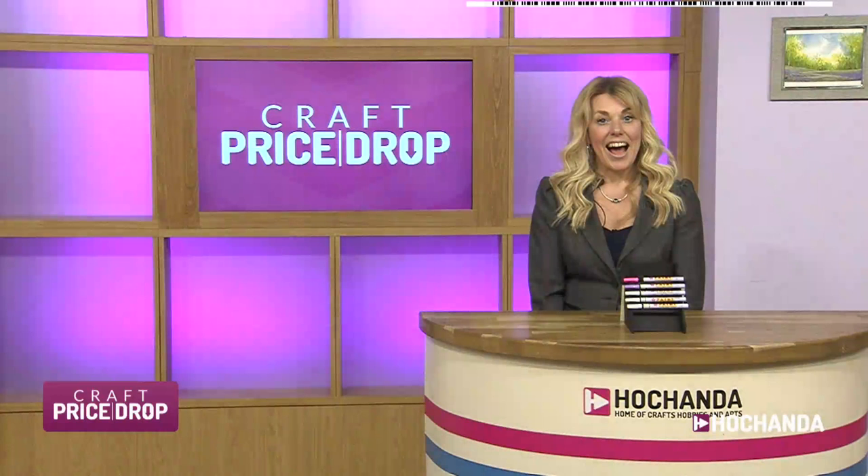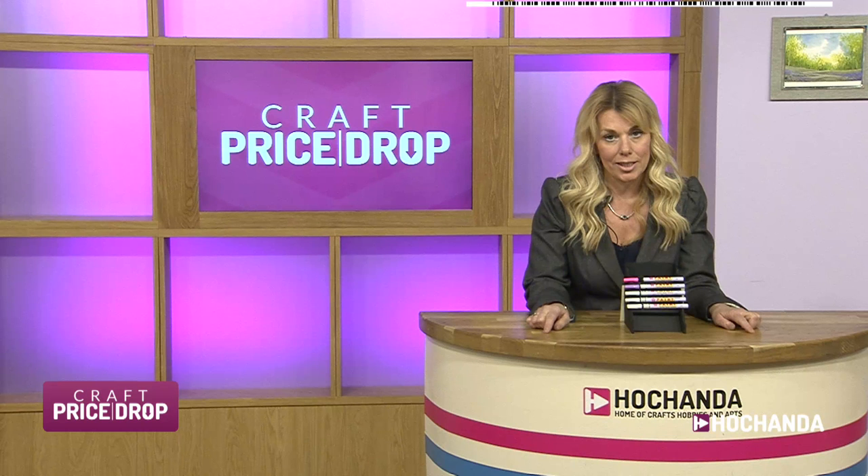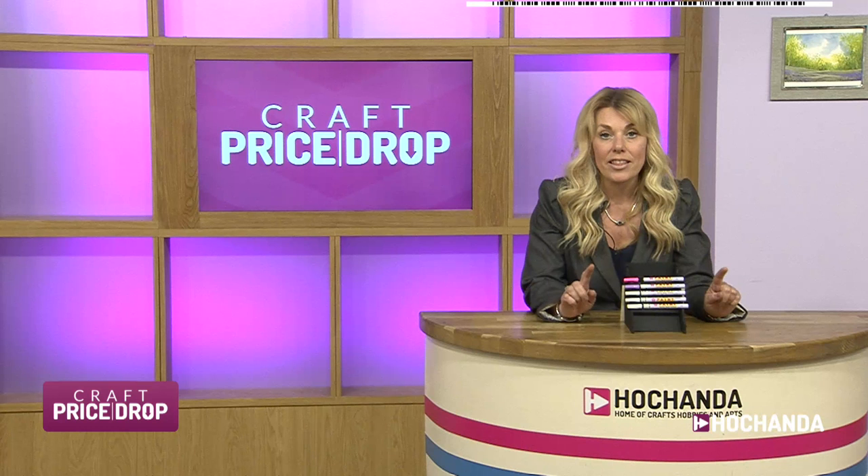Hello everyone, good evening. It's Craft Price Drop with me, Catherine Sturrock. We've got a fantastic hour ahead because I can tell you that everything is new on today's Price Drop - everything not seen before. And even better than that, everything is going to go under £20.